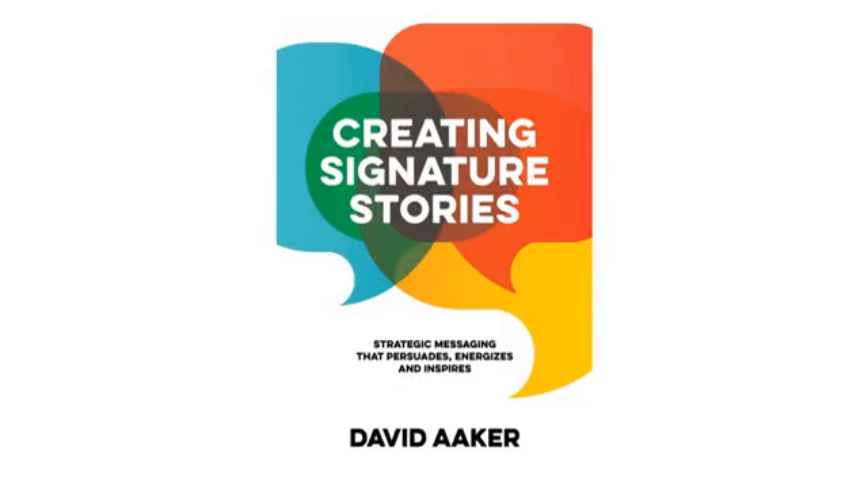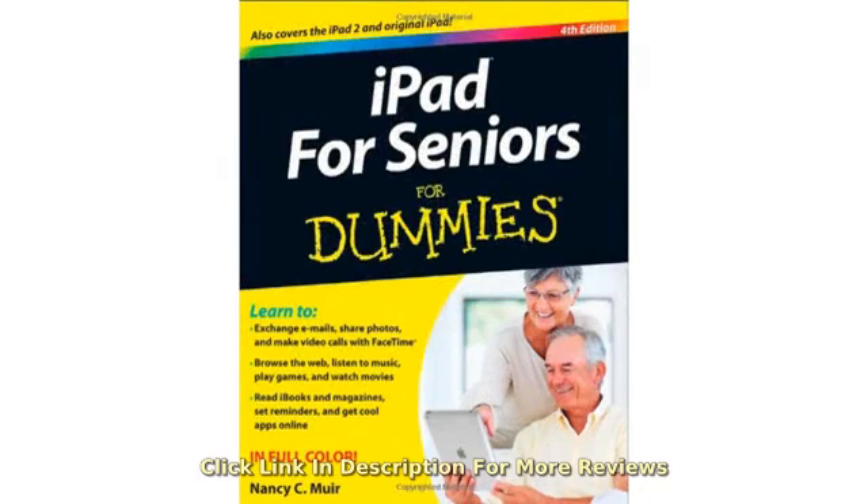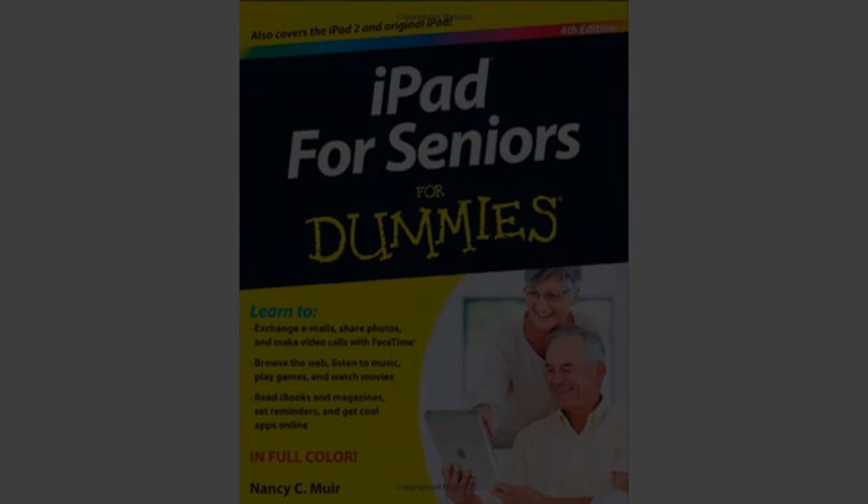This book is easy to follow, well indexed, and helped me come to love my iPad. This is my iPad. Thank you.